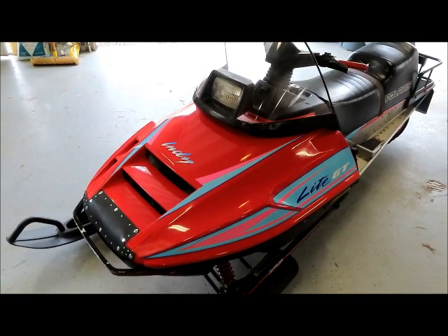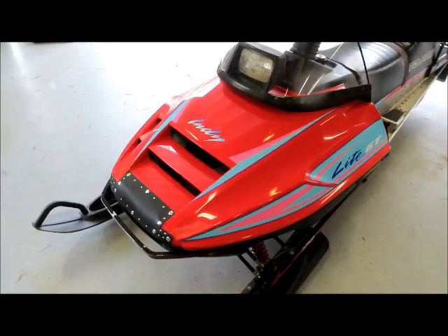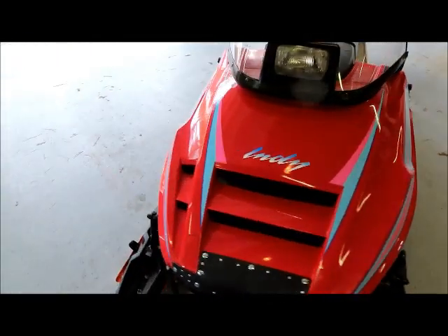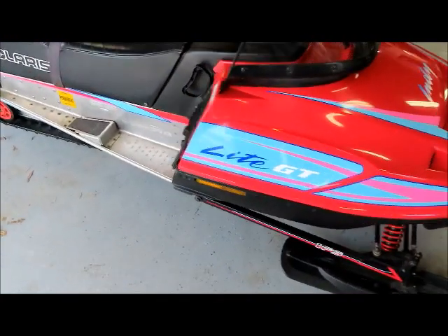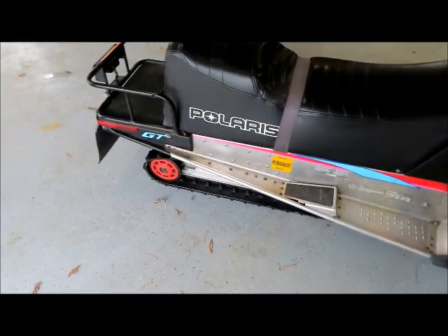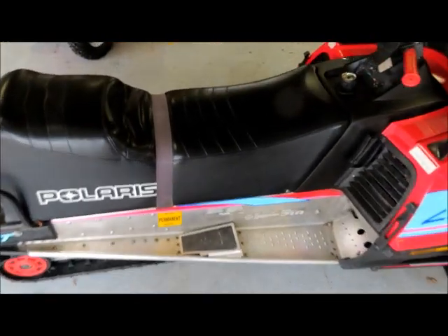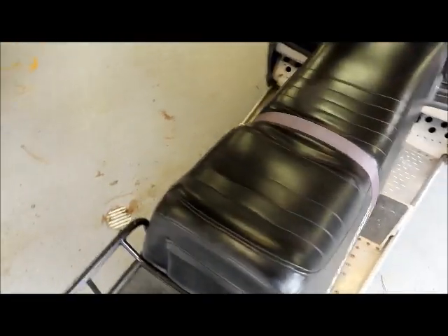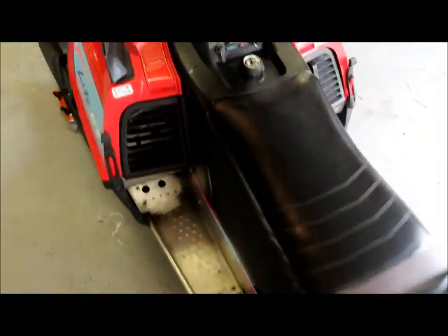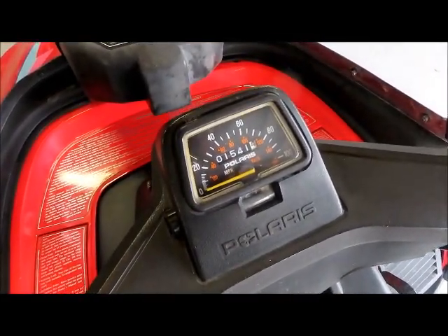Hey guys, it's Paul from Montana. I just wanted to show off the snowmobile that I bought. This is a 1994 Polaris Indy Light GT, also known as a long track, in beautiful condition. This thing has got to be the original seat on there. Pretty low miles — it's got about 1,500 miles on it, and I put probably a hundred on it myself this year already.